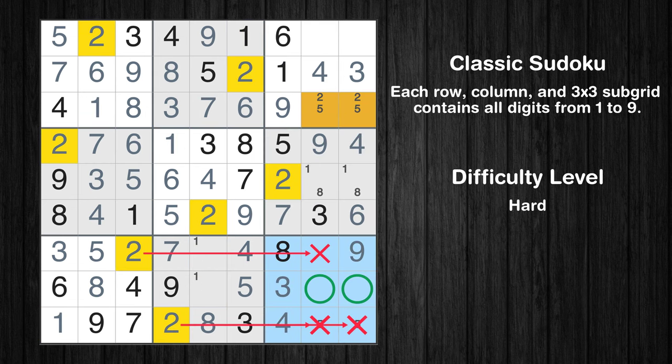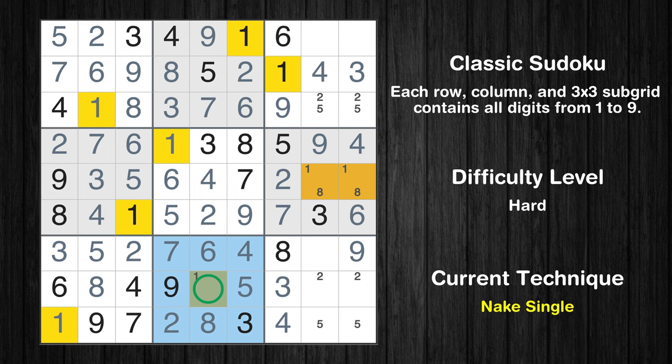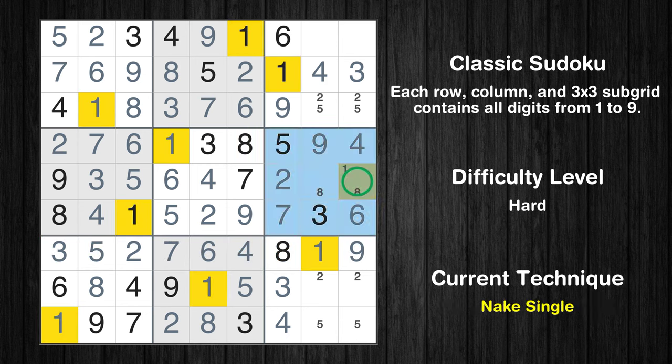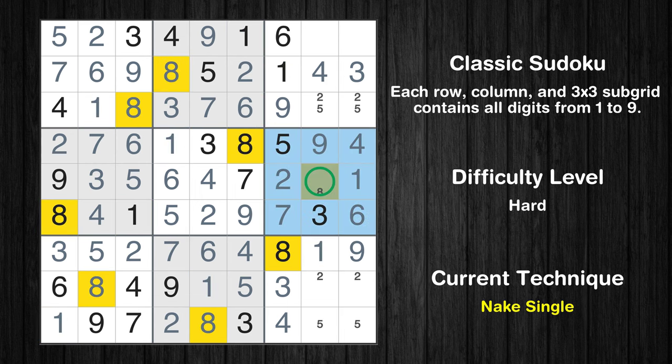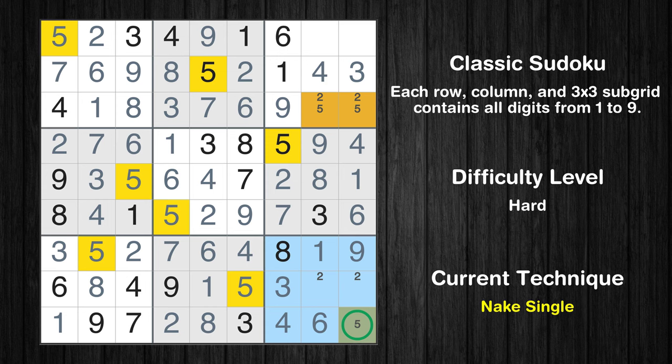Only two positions left in the 9th box where value 2 can be placed. In the eighth block, the number 6 can be directly placed. Only one position left in the 6th box where value 1 can be placed. Only one position left in the 6th box where value 8 can be placed. In the ninth block, the number 6 can be directly placed. Only one position left in the 6th box where value 5 can be placed.